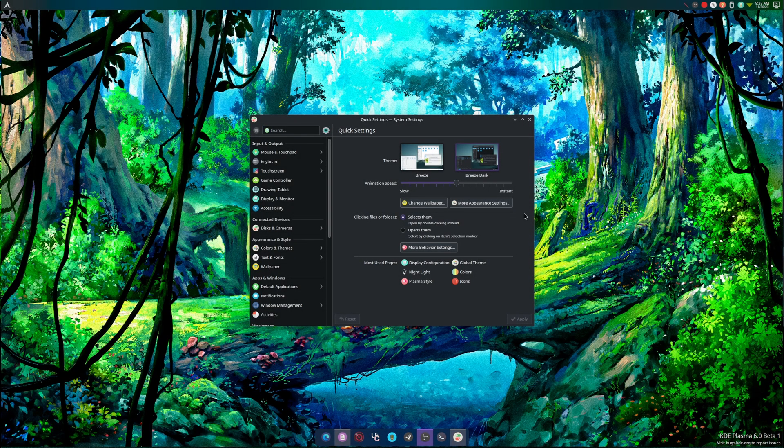What's up guys, welcome back to another video. Today we're on KDE 6 Beta 1. I don't like KDE — that's just my opinion. GNOME is far superior for me; it's cleaner, it looks nicer, and there's less bugs overall.